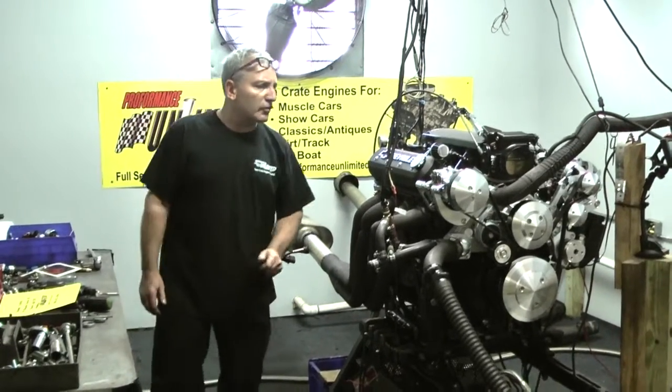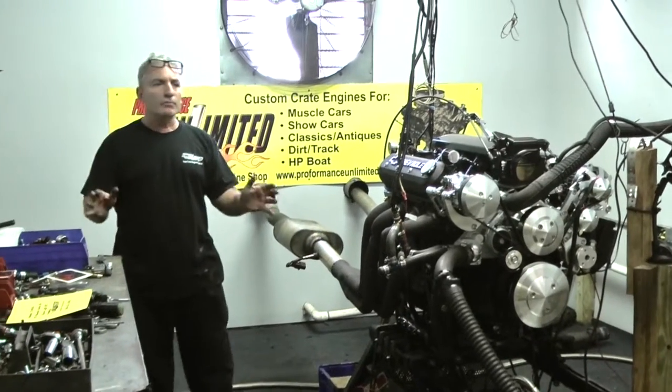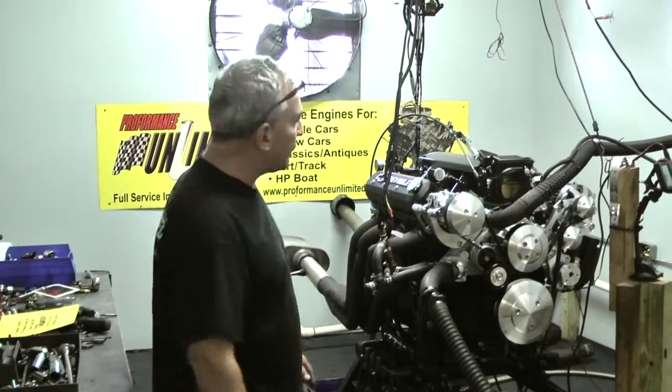It's got the Chevy valve covers, coil packs off to the side — you can put them on top if you want. It's custom engine building: you get the motor the way you want it, and I'm happy to do that for you.